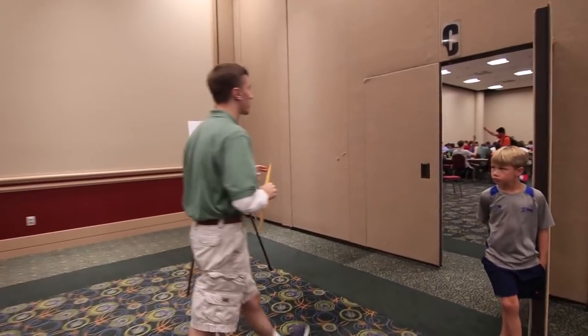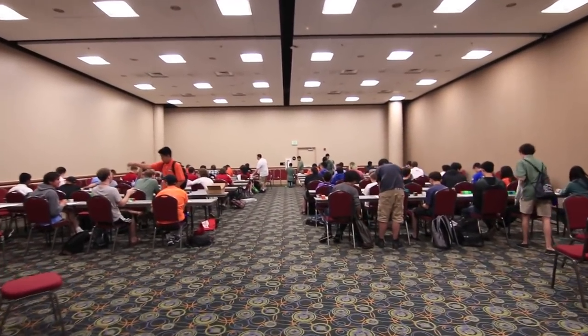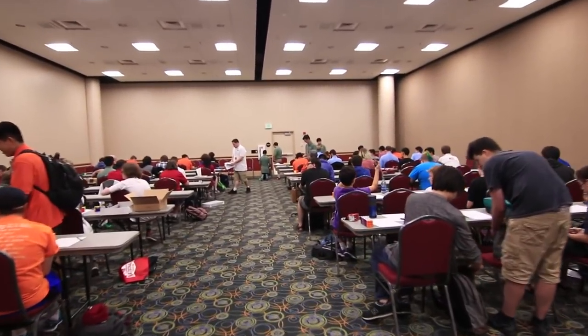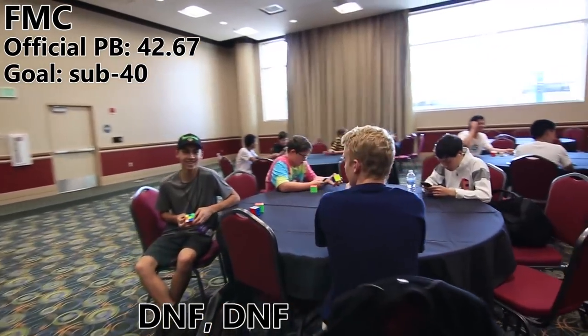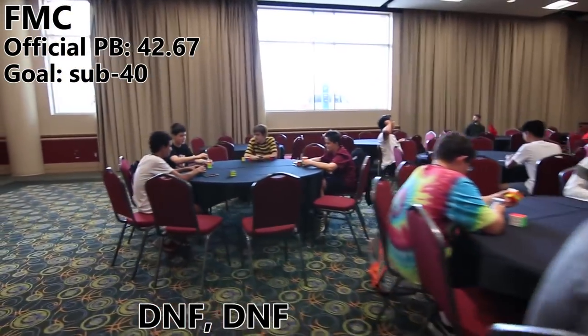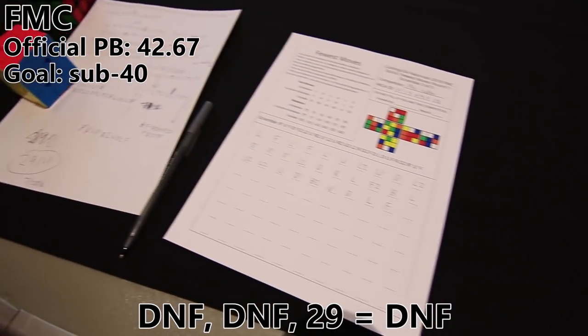Now it's time for the third and final attempt at FMC. I actually did participate in the previous two attempts last night and this morning, but I decided to delete the footage because I got DNFs both times. Since I can't get a full mean of three anymore, I'm going to try and at least get a good single — maybe a sub-40, sub-35 if I'm lucky. I got a 29 — PB!